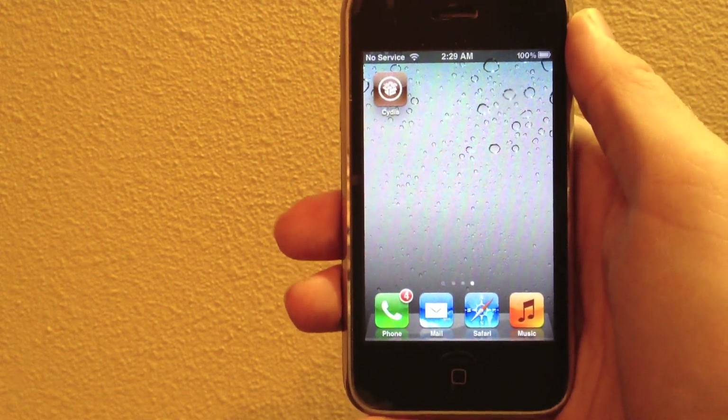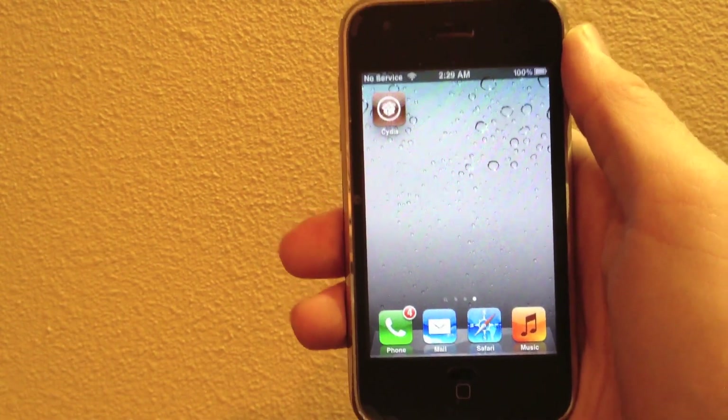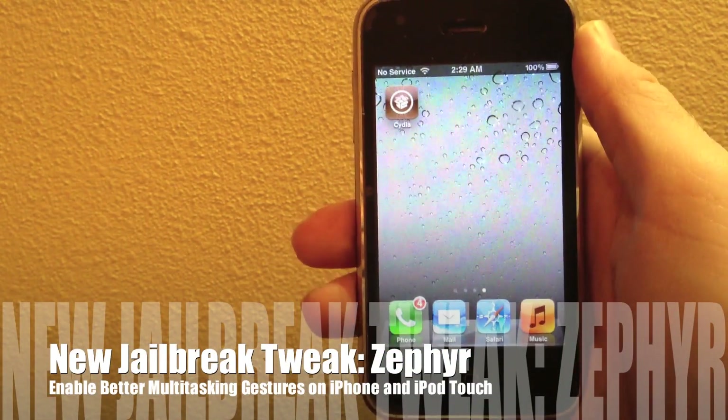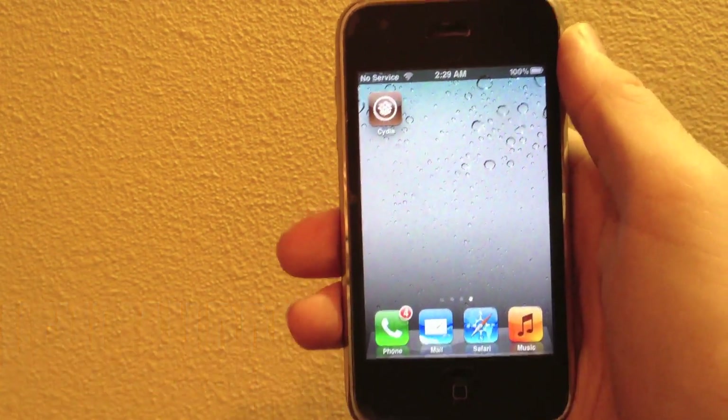Hey guys, what's up? It's AppOSX here and today I will be showing you guys a brand new jailbreak tweak that was recently released on the Cydia store. This tweak is called Zephyr and is made by CHPwne, who is behind other jailbreak tweaks such as Infinite Folders and Infinite Dock.